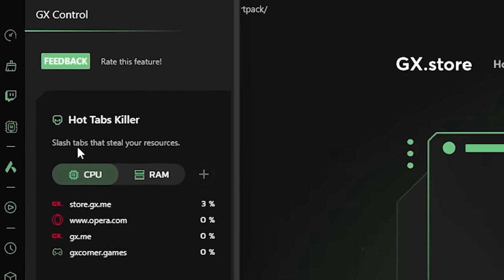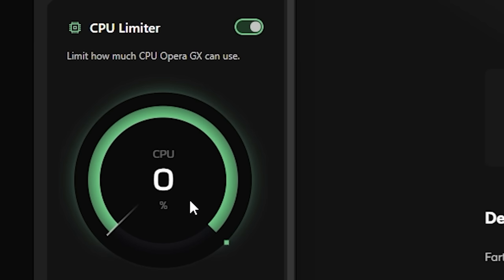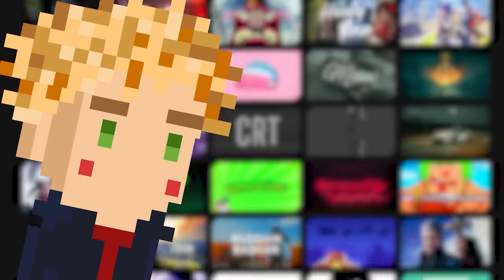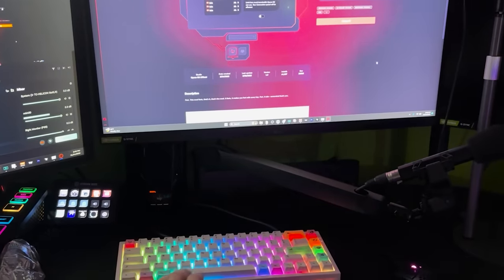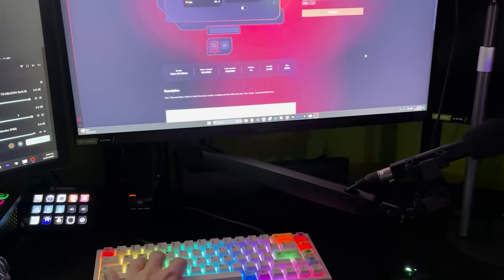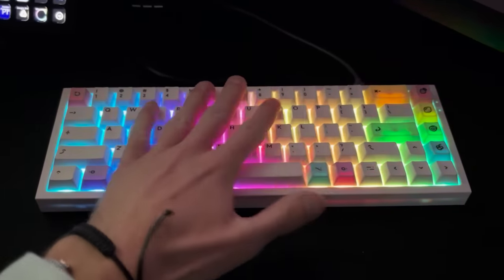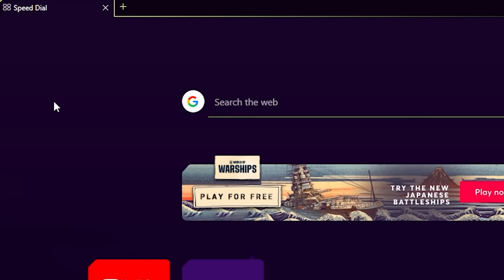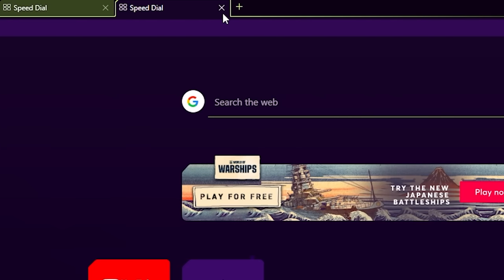Opera GX made my computer so much faster because of one little thing. The GX control made it so I could control how much power and resources my browser was actually using, and my computer's not stupid anymore. Well, I take that back because Opera GX allows you to make your computer as stupid as you want it to be. I was using the GX mods, and I made it so every time I typed anything, my computer started farting. I'm not kidding.